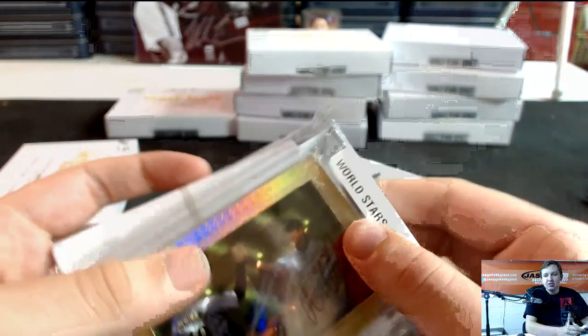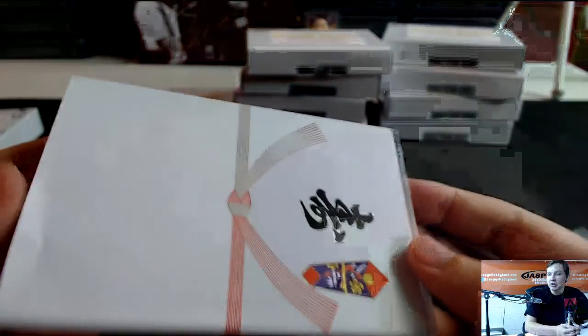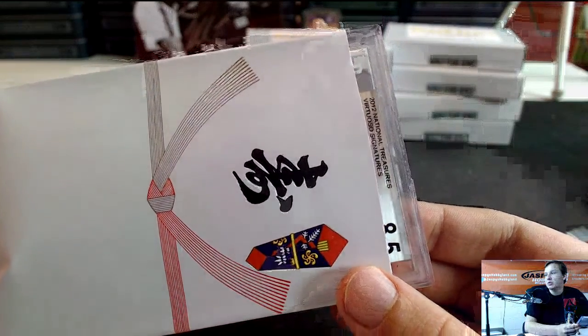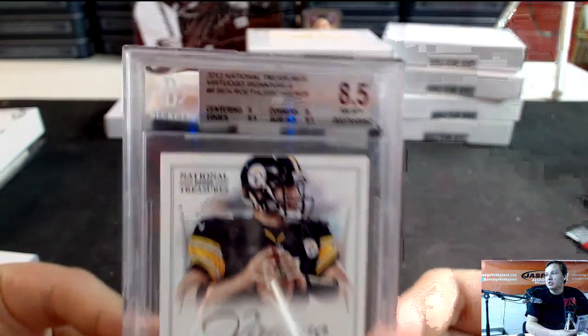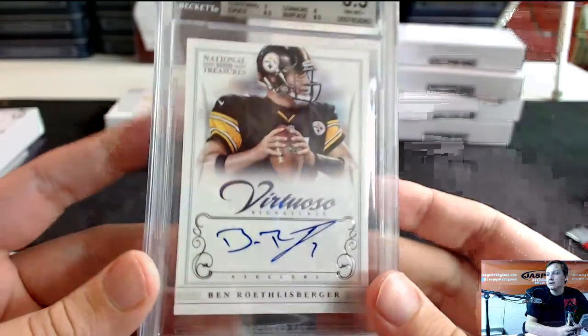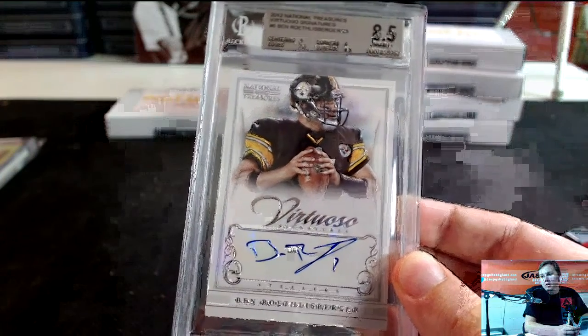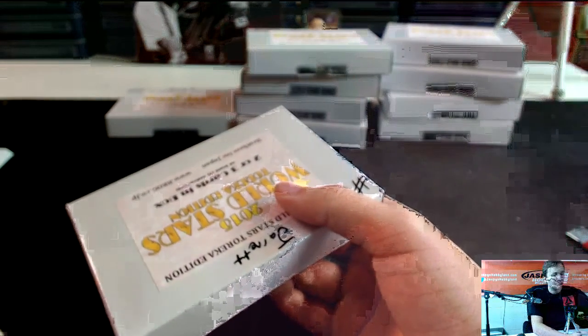Yeah, they give some profits to the Japanese Olympics too. And the graded card — good luck Jarrett. 2012 National Treasures Virtuoso Signatures, Ben Roethlisberger. He doesn't sign much. 8.5, number 25 of 25. Big Ben — that's a nice-looking card, nice on-card autograph, Ben Roethlisberger. Box number 4 for Jonah.